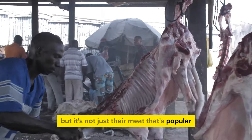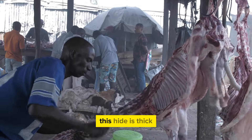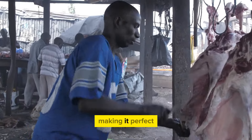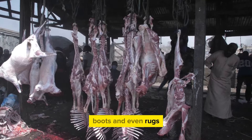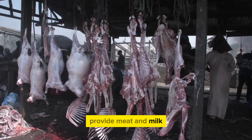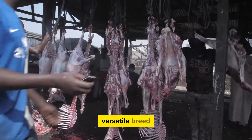But it's not just their meat that's popular. Boer goats are also prized for their high-quality hide. This hide is thick and durable, making it perfect for crafting into various products like gloves, boots, and even rugs. Not only do these goats provide meat and milk, but they also contribute to the leather industry, truly making them a versatile breed.